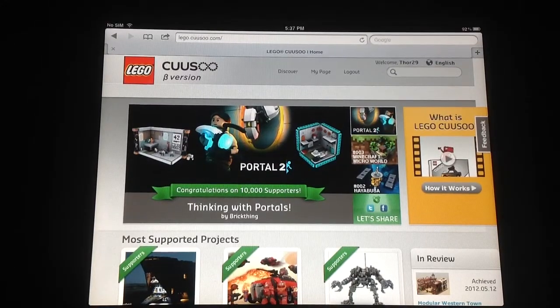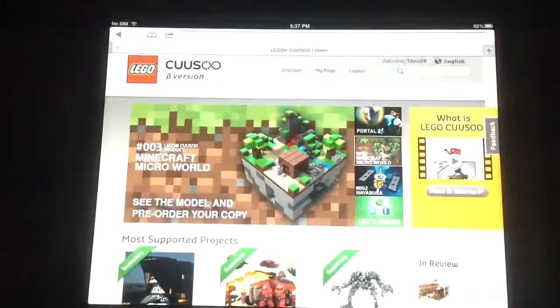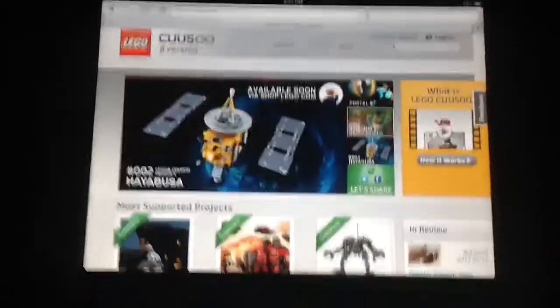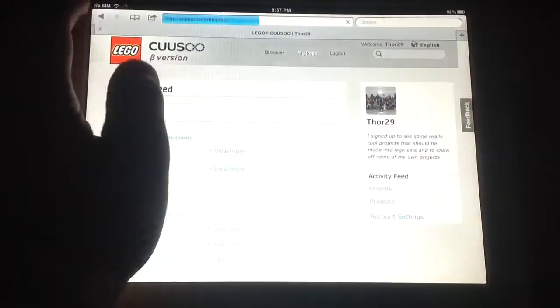Hey guys, this is London3876 slash 429 and it is pitch dark tonight. I don't even have the light on — that's pretty good to get all this light. Today it is day 25 of CUSO and today we are going to...